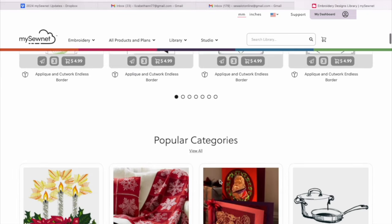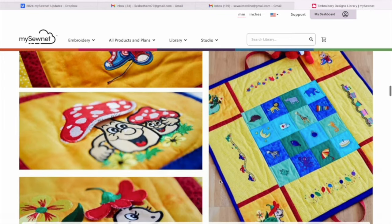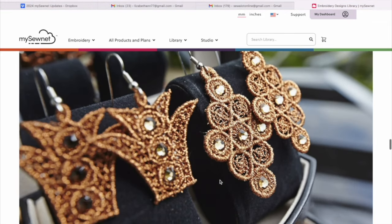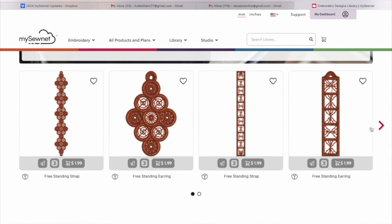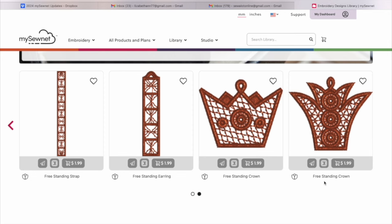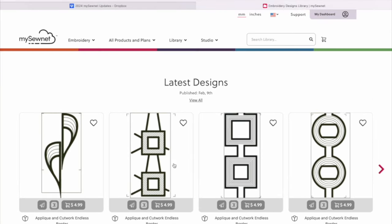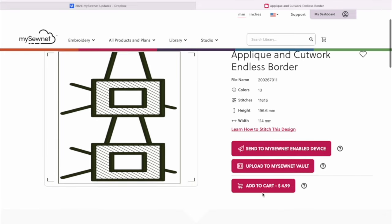With a Wi-Fi enabled machine, if you have a subscription to the library, you'll actually be able to access that library from your machine screen. I love that you can search right there on your embroidery machine for different sizes or different themes. If you want an appliqué design, just type in 'appliqué' and all those designs pop up. You don't even have to open your computer for that — I love that feature of the library subscription. And don't forget, if you don't want to invest in the subscription, you can still purchase those designs individually.